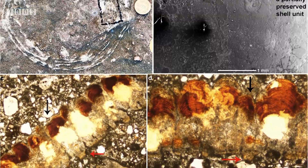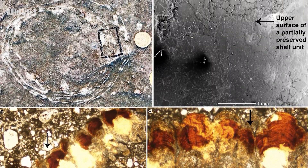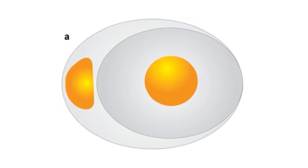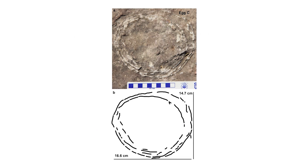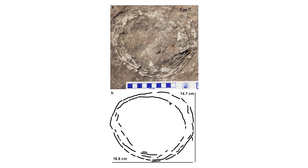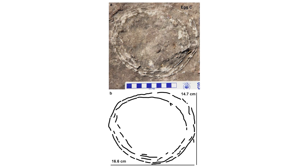Up next is the remarkable discovery of the first ovum in ovo egg pathology from a non-bird dinosaur. Ovum in ovo eggs are caused when one egg forms within another, an abnormality that's been seen in modern birds, but never in non-bird dinosaurs or other reptiles, until now. A titanosaurid dinosaur egg from the late Cretaceous of central India has been found that preserves such a pathology, indicating that the anatomy of sauropod oviducts must have been similar to that seen in birds — a fascinating discovery.